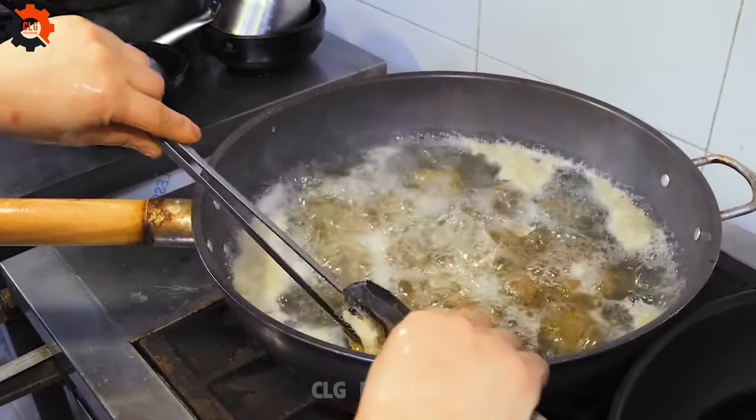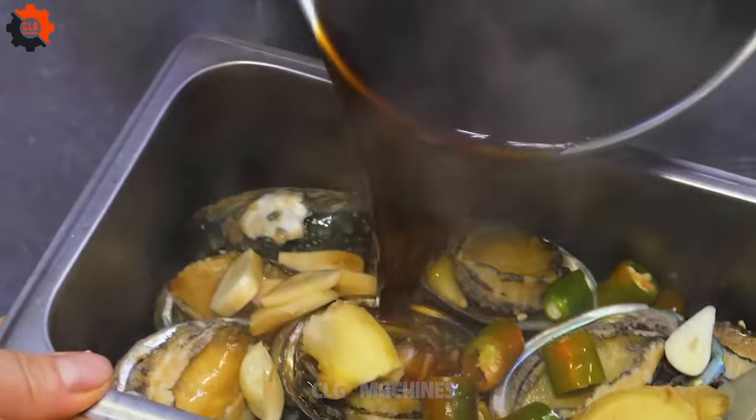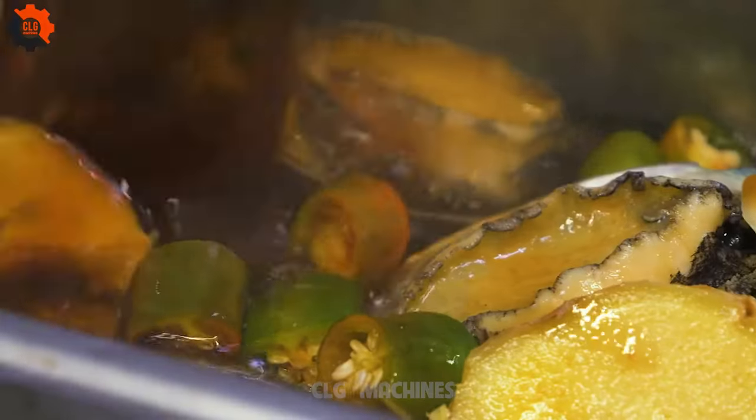Succulent clams steamed to perfection with garlic, ginger, and chili flakes, creating a flavorful broth that complements the tender meat. Fresh crab marinated in soy sauce and spices, then steamed until tender, offering a unique blend of sweet and savory flavors.